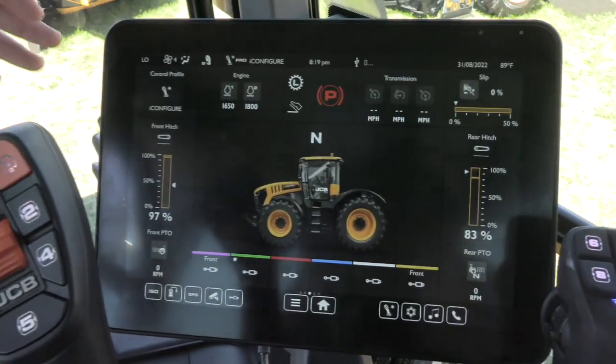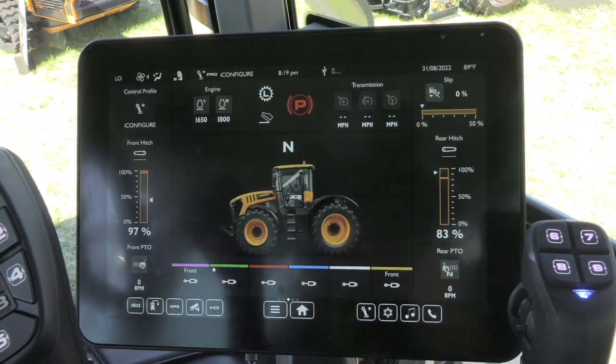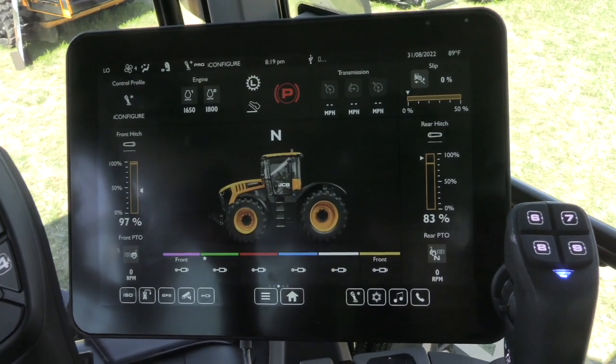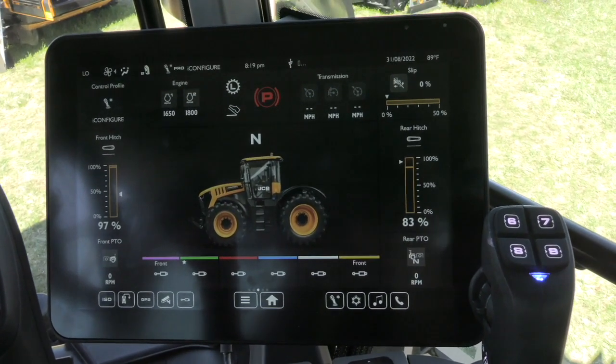This latest iteration of our JCB Fast Track is our Icon series, and with Icon comes three new key features to the in-cab technology. iConfigure brings configurability with the ability to save up to 50 user profiles and change the operator experience and tailor it to their specific needs.